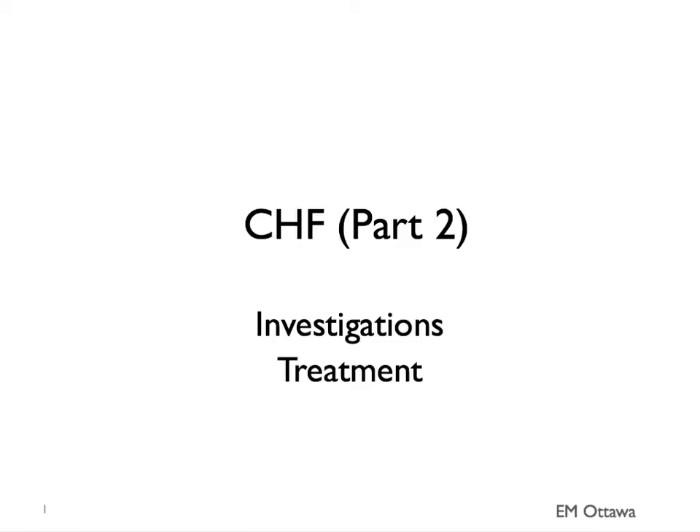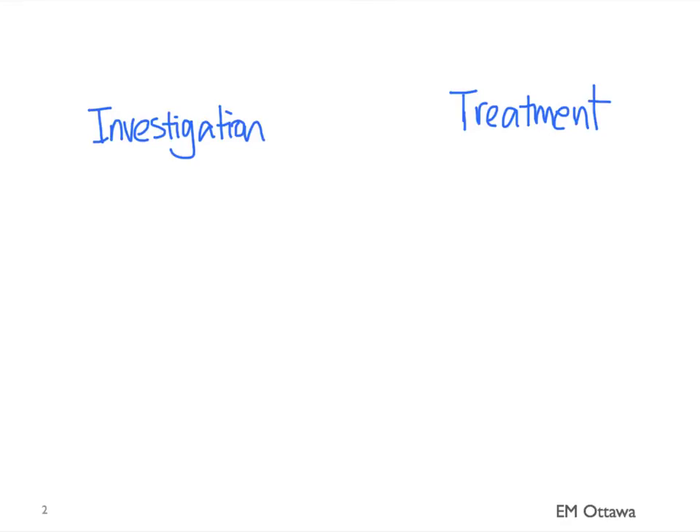Welcome back to part 2 of congestive heart failure. In this section we'll talk about investigations and treatment of heart failure in the emergency department. Depending on the severity of the patient's heart failure, we often have to investigate and treat at the same time. We'll split it up and discuss investigation first.